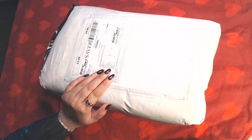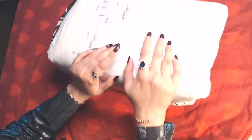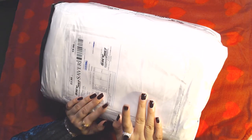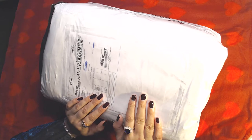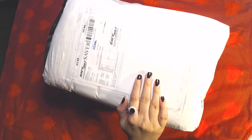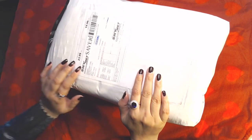Hello everyone and welcome to my channel! In today's video I'm not going to show you how to crochet anything. I received this package yesterday and I thought it was a good idea to open it with you guys.